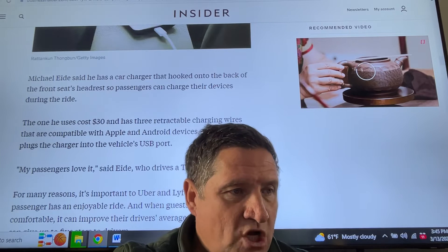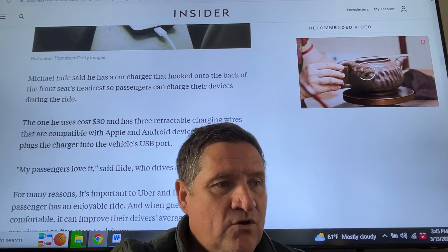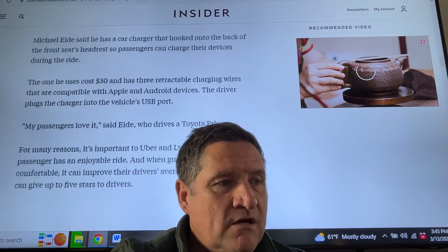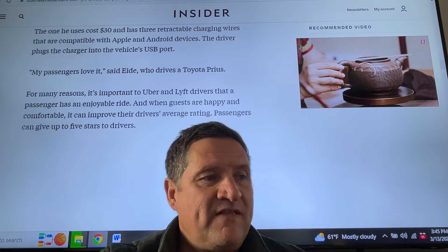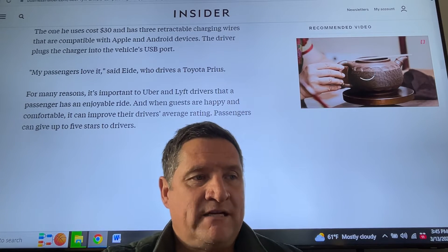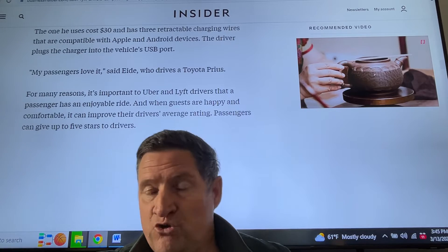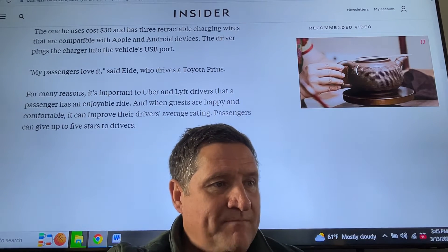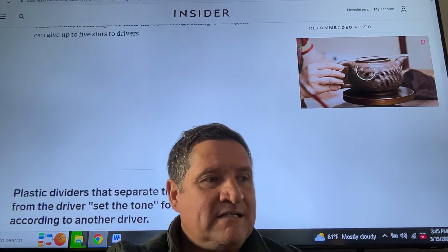The driver plugs the charger into the vehicle's USB port. 'My passengers love it,' said Ade, who drives a Toyota Prius. It's important to Uber and Lyft drivers that a passenger has an enjoyable ride — when guests are happy and comfortable, it can improve the driver's average rating. Passengers can give up to five stars to drivers and a tip, so don't forget that.